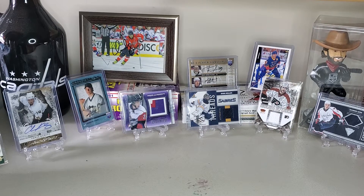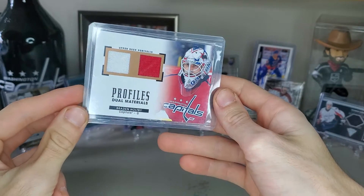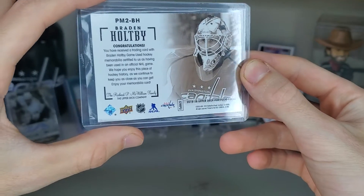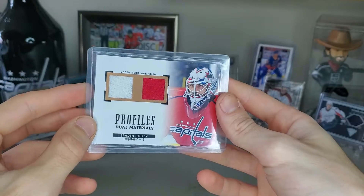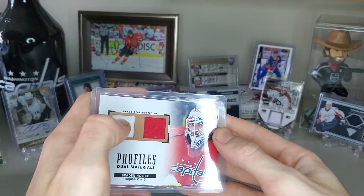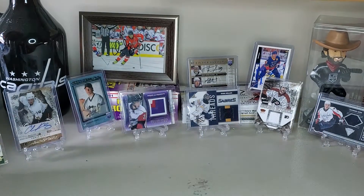On to number four — Brayden Holtby Dual Materials. I had a few options color-wise, so it's technically dual color in a way. Most of the ones you see are just red and red or white and white. It's very rare that you find the red and white combo, but obviously there are probably a few out there that are split colors per square.